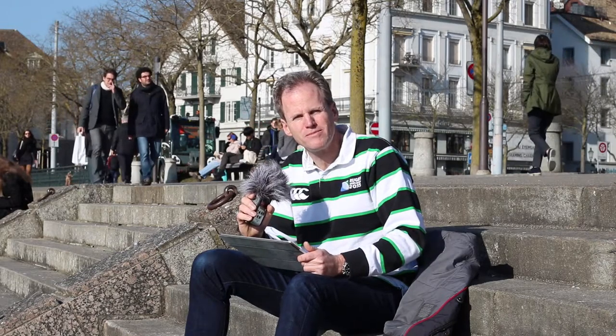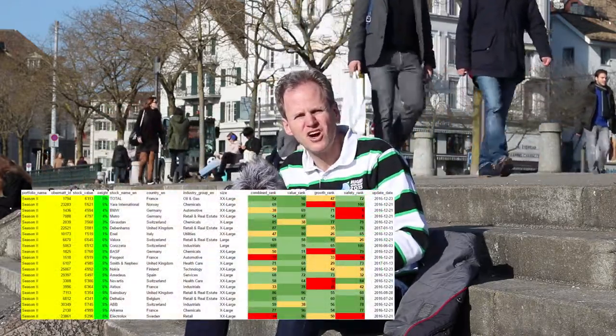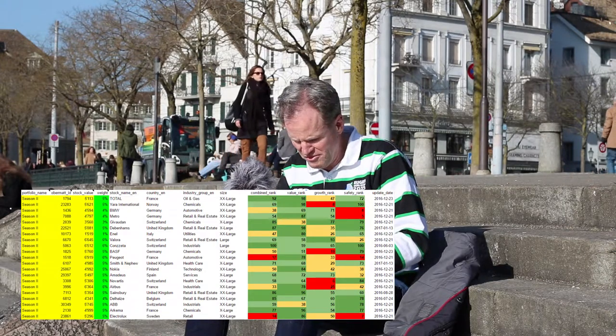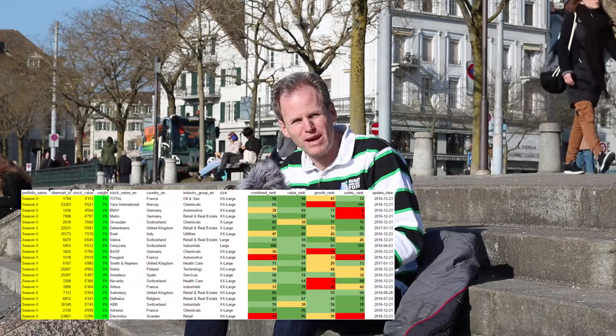Now the only thing you have to do is you enter your portfolio name — take any name you want — you enter the stocks with their Obermacht ID, their Obermacht number, and you enter the value of the stocks in your portfolio which you get from your online broker. On the fourth column you already see the weight of the stock, and as you can see in my second portfolio I have all green weights, which means none of the stocks has too much weight in my portfolio.